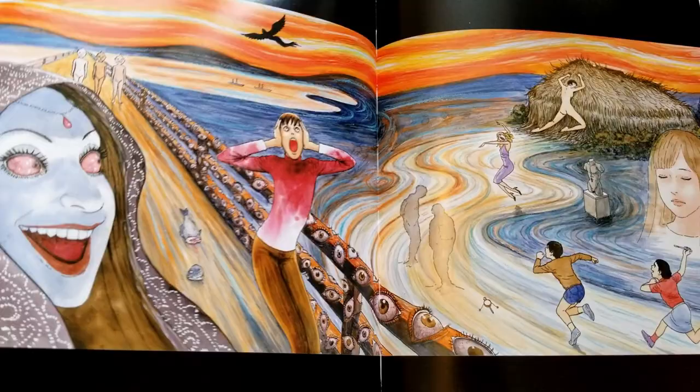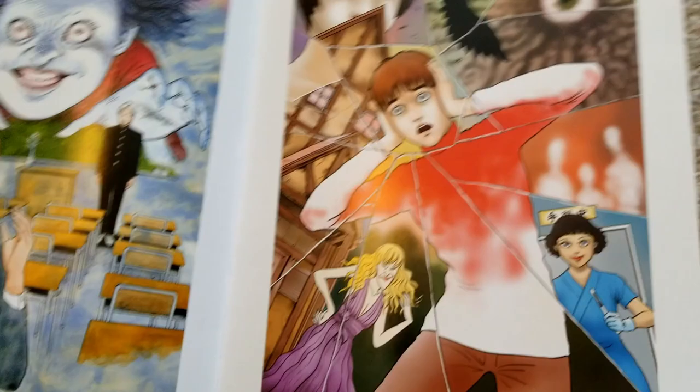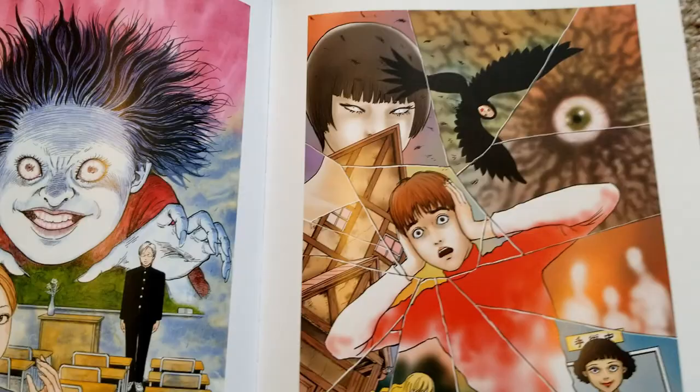Now this is a digital cover he did for Fragments of Horror as well — you can tell it's a digital painting. It almost has this kind of western comic feel to it, maybe like a lower-tier image title, but I still think it looks great and I would definitely read a comic from him that looked like that. Now here's some stuff from The Dissolving Classroom.